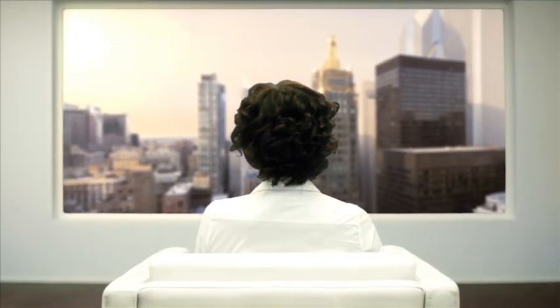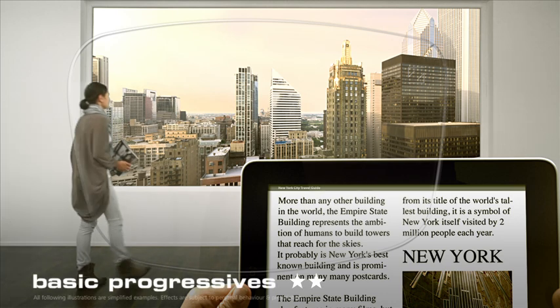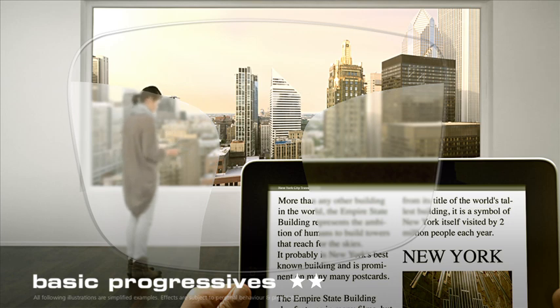Let's move on. You've most certainly heard of progressive lenses. There are basic progressives, which enable you to read text close up and see the distant skyline with clarity, but which also have large areas of blurring.